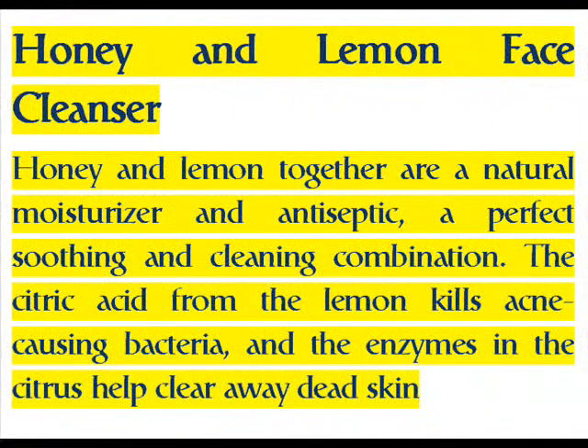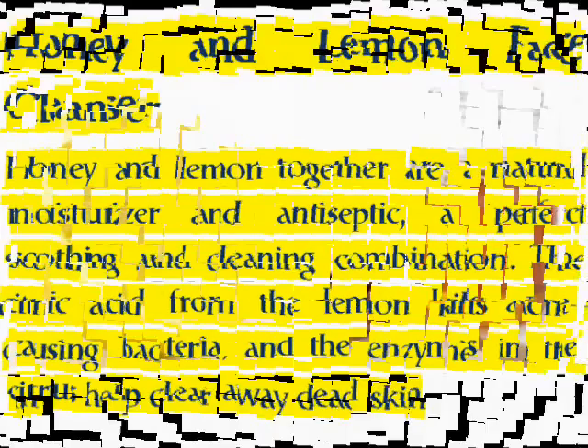Honey and lemon face cleanser: honey and lemon together are a natural moisturizer and antiseptic — a perfect soothing and cleaning combination. The citric acid from the lemon kills acne-causing bacteria, and the enzymes in the citrus help clear away dead skin.